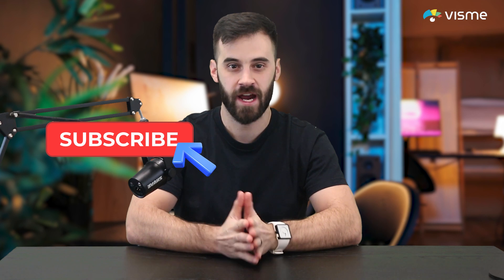Before we start, if you find this video helpful, please like and subscribe to help other business owners see our content.